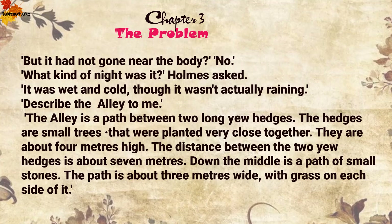'But it had not gone near the body, no.' 'What kind of night was it?' Holmes asked. 'It was wet and cold, though it wasn't actually raining.'